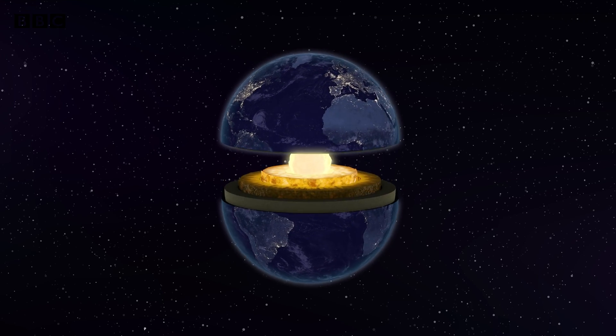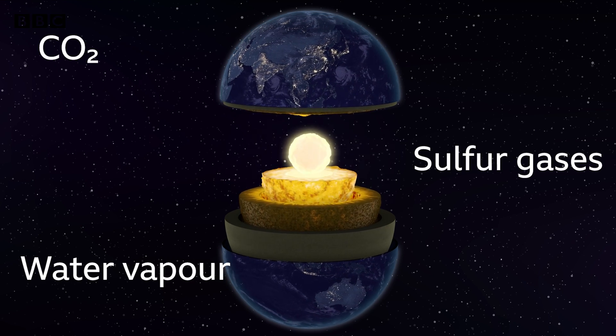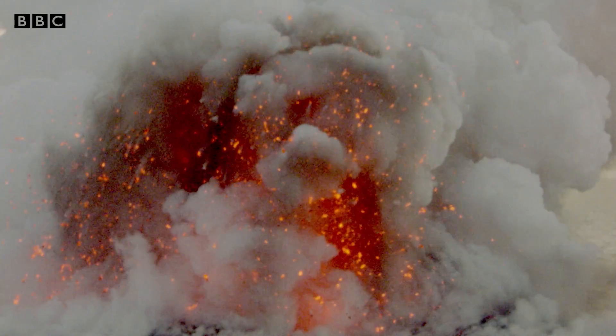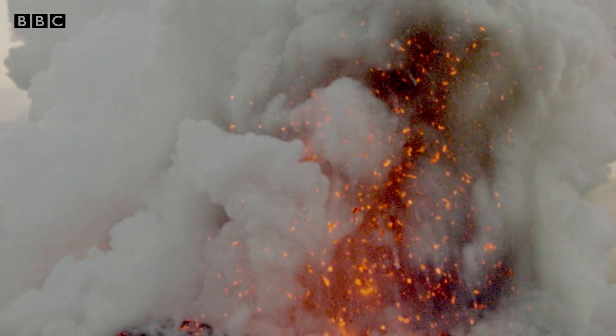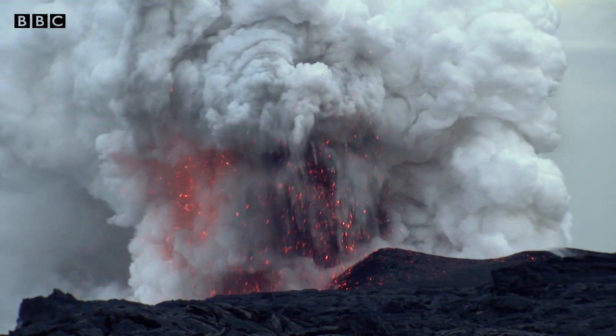Deep beneath the earth's surface, magma traps carbon dioxide, sulfur gases, and water vapor, among other gases, inside it. As it rises and expands, the gases — which are lower in density than the magma — separate from it and rise quickly to the surface, where they can be detected.